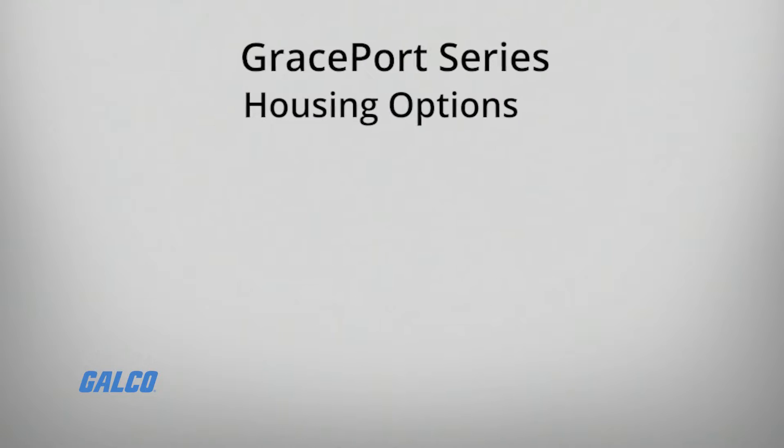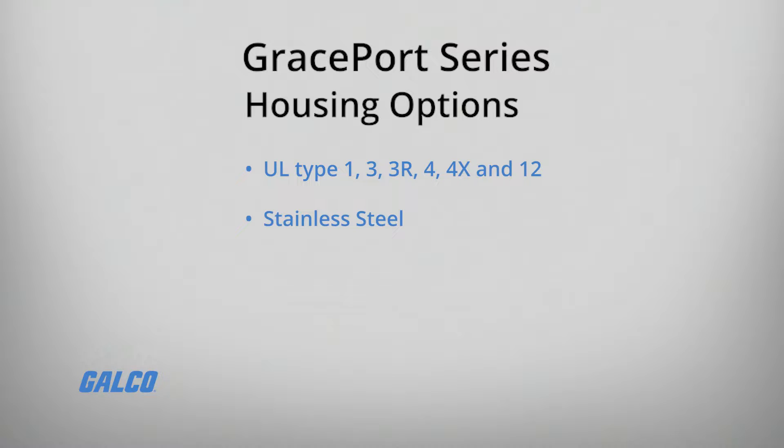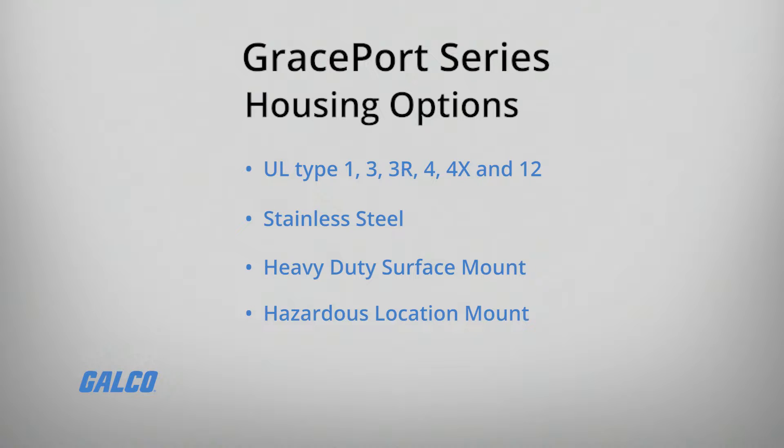Housing options include UL Type 1, 3, 3R, 4, 4X, and 12, stainless steel, heavy-duty surface mount, and hazardous location mount.